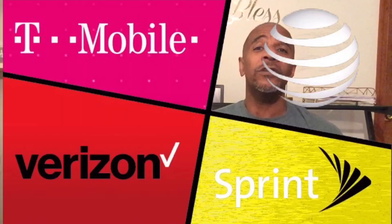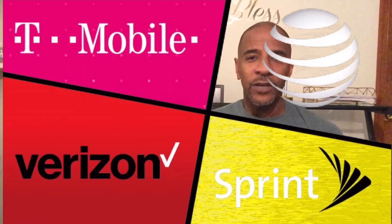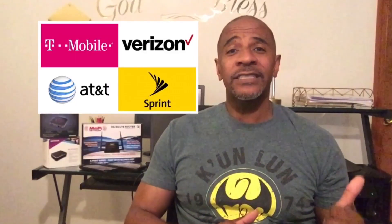Step one is determining what kind of cell service you have at your home — which carriers are available to you. There are four cellular carriers: Verizon, AT&T, T-Mobile, and Sprint — soon to be three once they iron out the details of that merger. You may have one, two, or all four available to you. In my situation, I have two available.